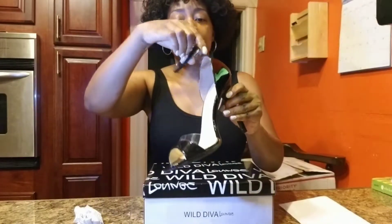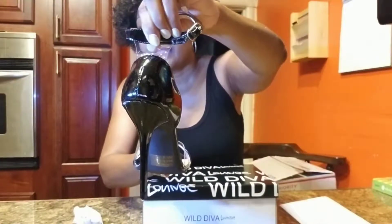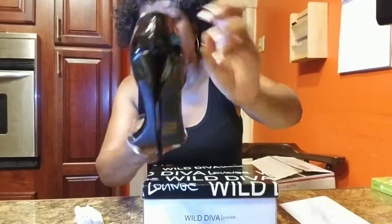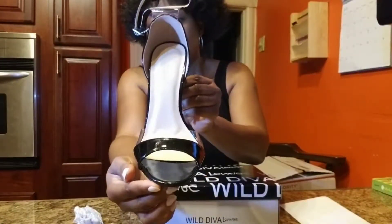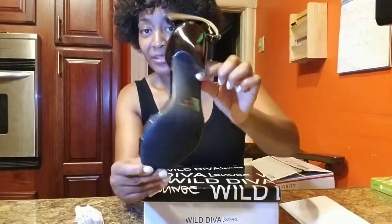And she is gorgeous. Brand new. Look at this — I didn't even know that this was on here — the back part of this. There's the see-through on the back of the heel. And then we have this see-through strip along here. Look at how cute this is. It's a four and a half inch heel, and she is something special with a twist.